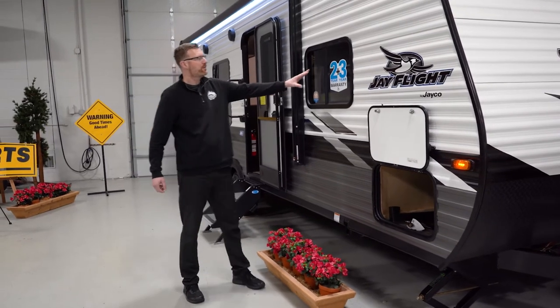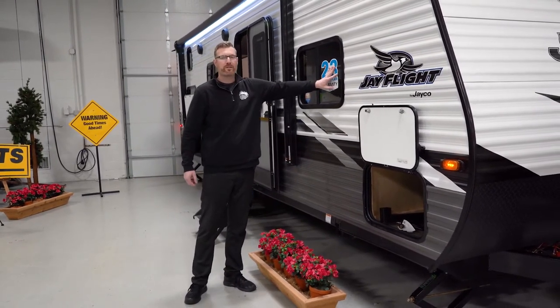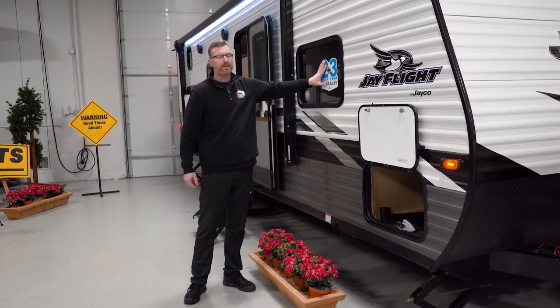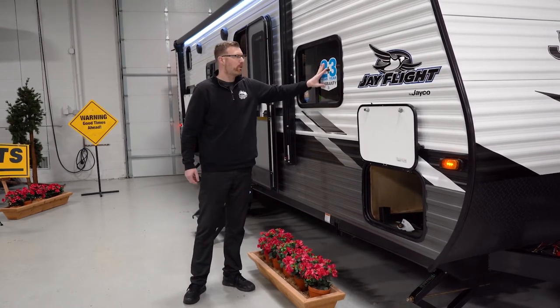Jayco has a two-year limited warranty bumper to hitch and a three-year structural. This is a big deal because most brands in the industry are going to be a one-year bumper to hitch and three-year structural. So you're getting double the coverage of warranty.